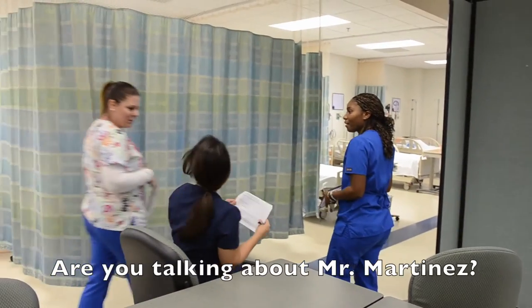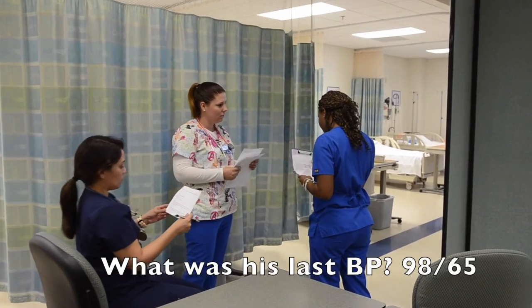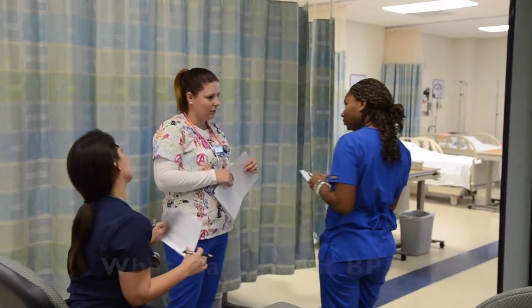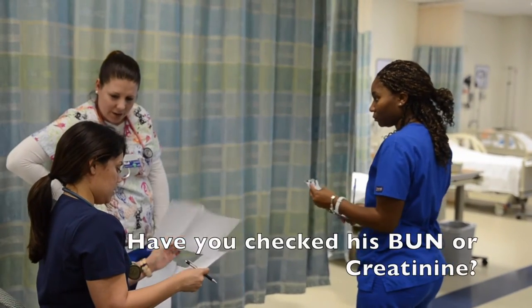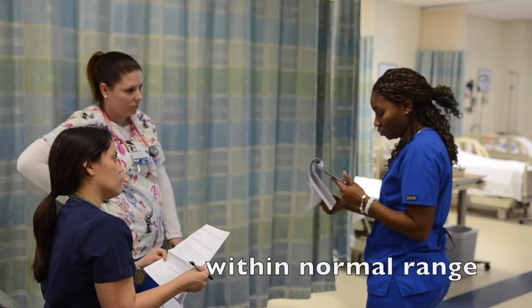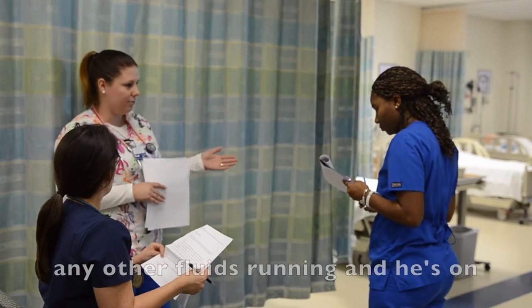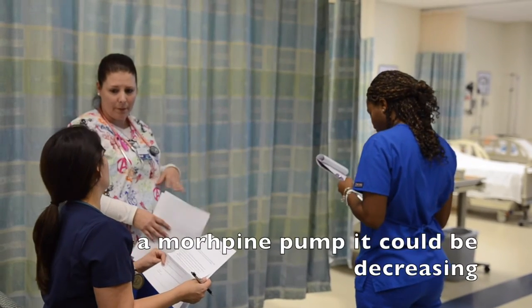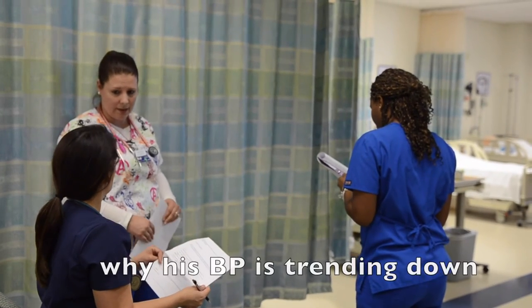A supervisor joins: they confirm Mr. Martinez's last blood pressure was 98 over 65 and that he's on a morphine pump. She asks if BUN and creatinine were checked — yes, those came back within normal range. She explains that with no other fluids running and a morphine pump, it might be decreasing his pressure, and that could be why he's drowsy or his blood pressure is trending down.